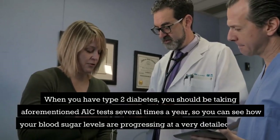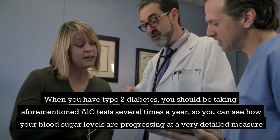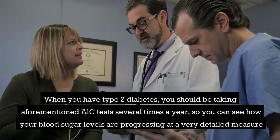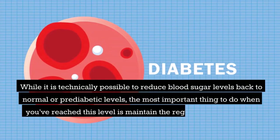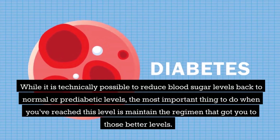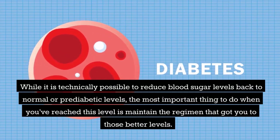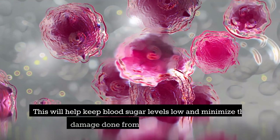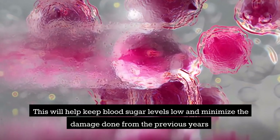When you have type 2 diabetes, you should be taking A1C tests several times a year so you can see how your blood sugar levels are progressing in detail. While it is technically possible to reduce blood sugar levels back to normal or pre-diabetic levels, the most important thing is to maintain the regimen that got you to those better levels, helping keep blood sugar low and minimizing previous damage.